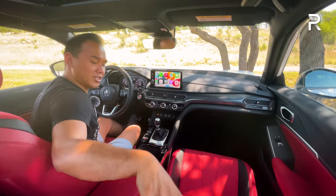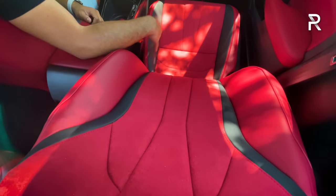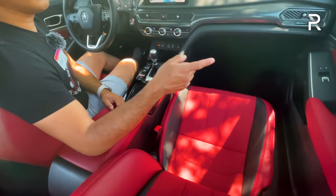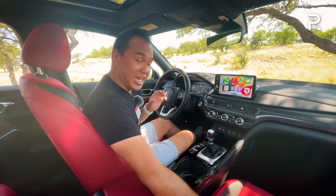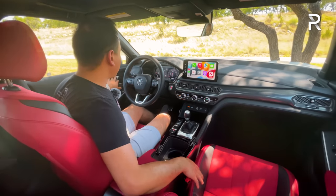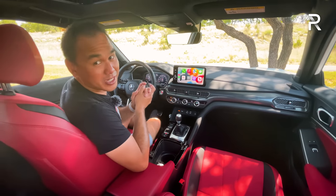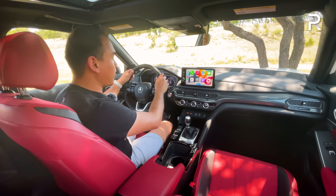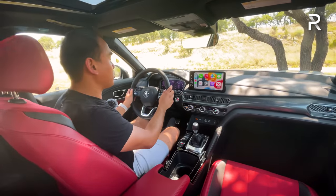The seats feature beautiful circuit red leather — technically a synthetic leather with Alcantara — available on the tech package. The red interior comes with the platinum white A-Spec package. Seats are heated with 12-way power adjustment on the driver's side and four-way on the passenger side, plus two-person memory. Unfortunately, cooled seats are not available on the new Integra, and a heated steering wheel requires a dealer accessory rather than being factory-standard.